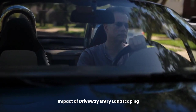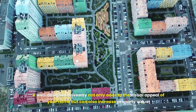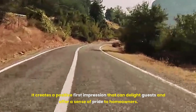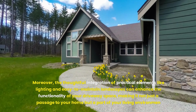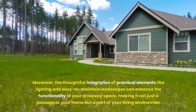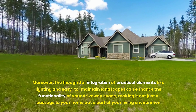A well-designed driveway not only adds to the visual appeal of your home but can also increase property value. It creates a positive first impression that can delight guests and offer a sense of pride to homeowners. Moreover, the thoughtful integration of practical elements like lighting and easy-to-maintain landscapes can enhance the functionality of your driveway space, making it not just a passage to your home but a part of your living environment.